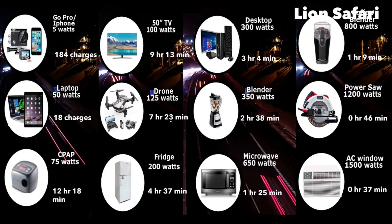The base unit can run a window AC for about 37 minutes, power tools for about 45 minutes, a blender for about 2 hours and 38 minutes, and a fridge for about 4 hours and 37 minutes.